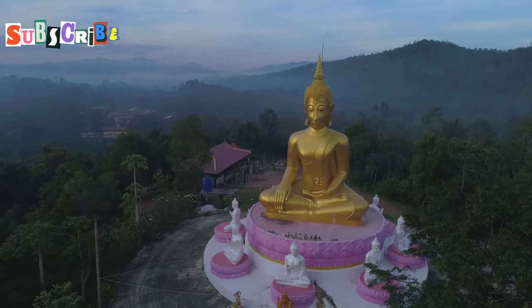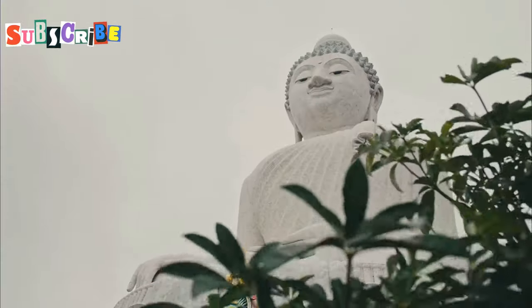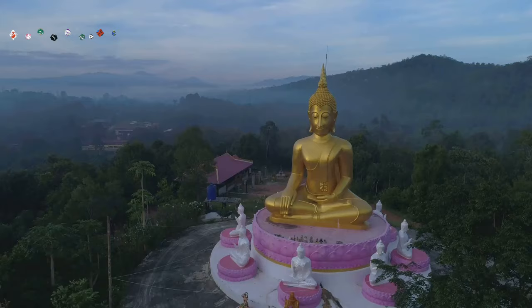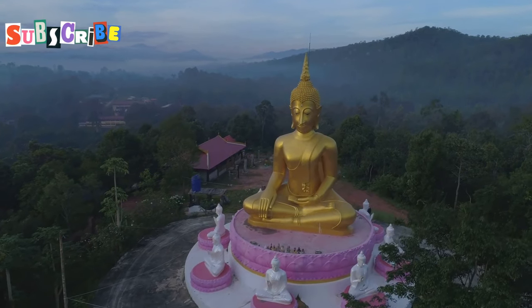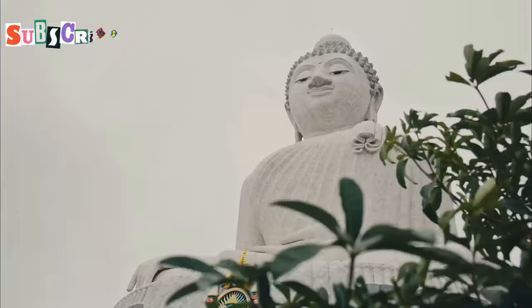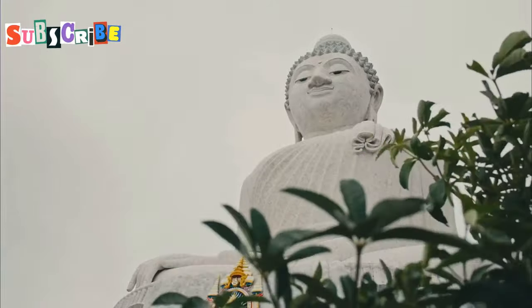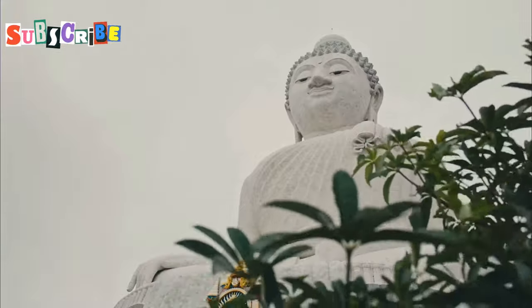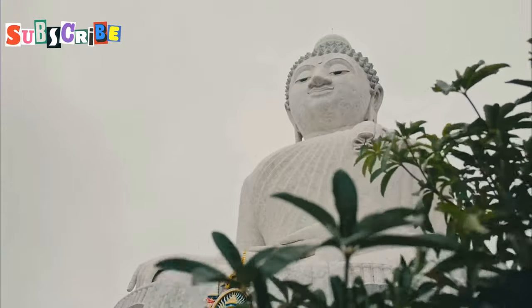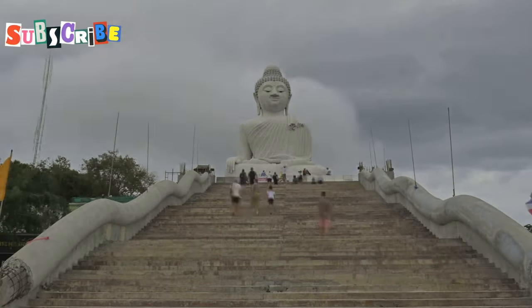From the beach we head to higher ground. Our destination? The iconic Big Buddha statue. It sits atop the hills, visible from much of southern Phuket. The winding drive up offers stunning views of the island below. As we approach, the statue's sheer size becomes apparent. It stands 45 metres tall, gleaming white against the blue sky. Built from Burmese marble, it's a relatively new addition to Phuket's landscape.